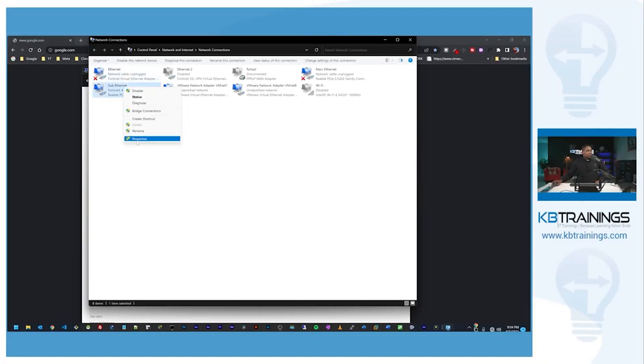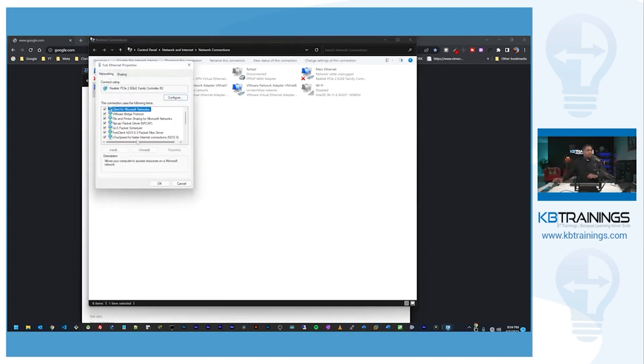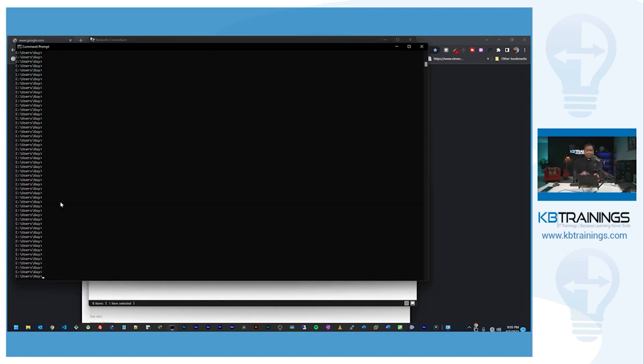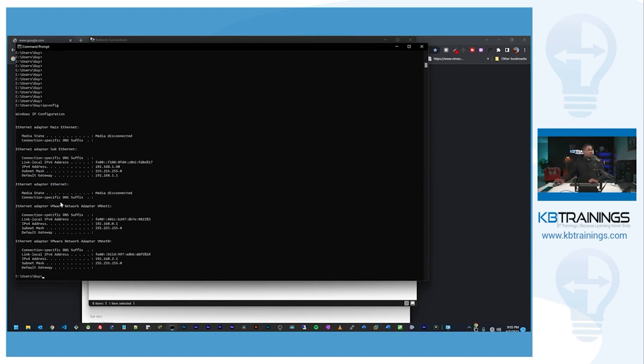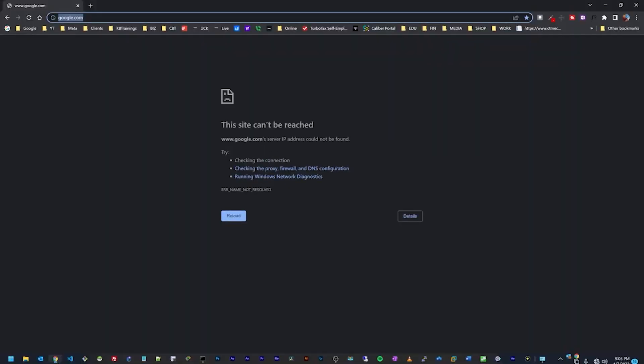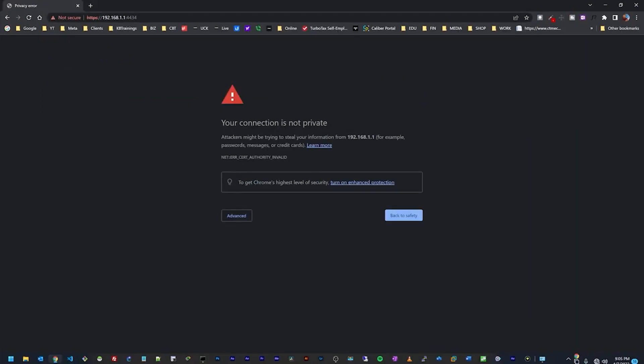This is for Windows — if you have a Mac or another OS it may be different. Scroll down to IPv4 and make sure you're set for DHCP so you can obtain an IP address automatically from this device. The device is already powered on, so I'll check the IP address with ipconfig. We have 192.168.1.40 assigned, and the gateway — where we reach the device — is 192.168.1.1.